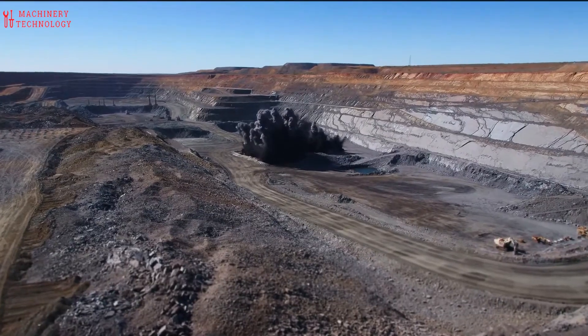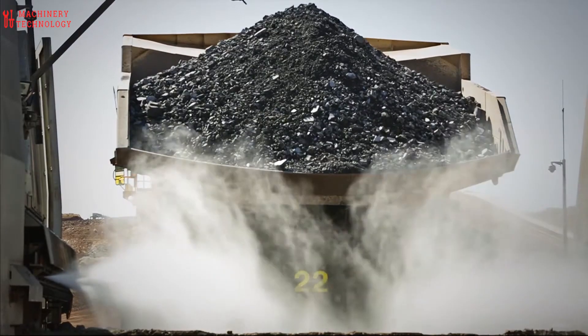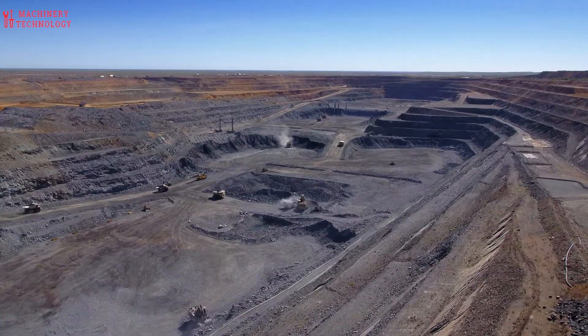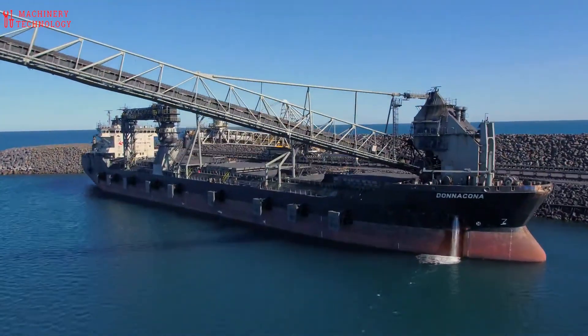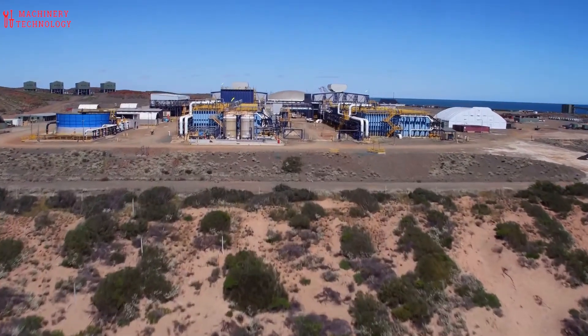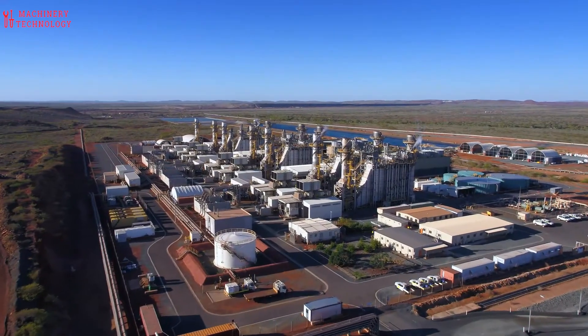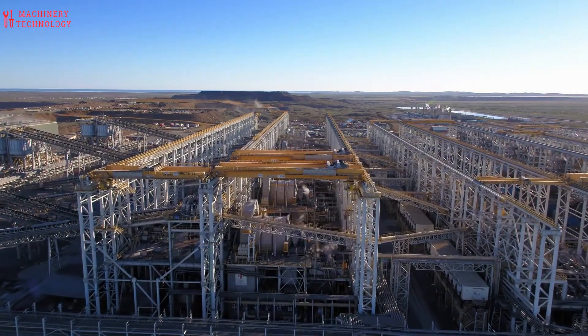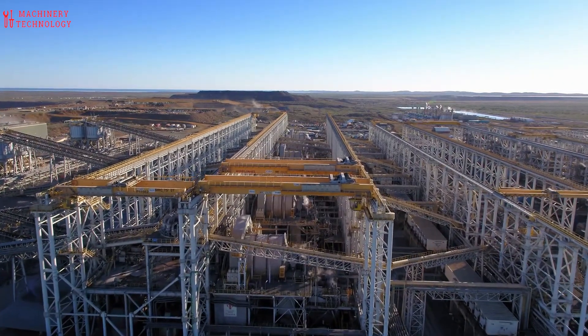The iron ore mining process is the extraction of iron ore from the Earth's crust. It is a complex process that involves several steps, from exploration and discovery to processing and transportation. The first step is to find a deposit of iron ore, which can be done through geological surveys, mapping, and drilling.